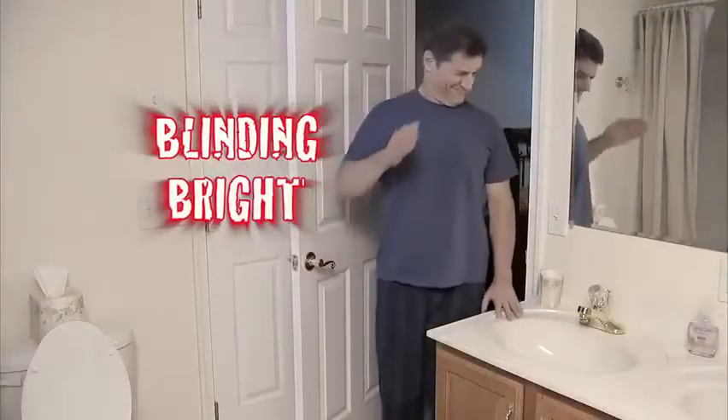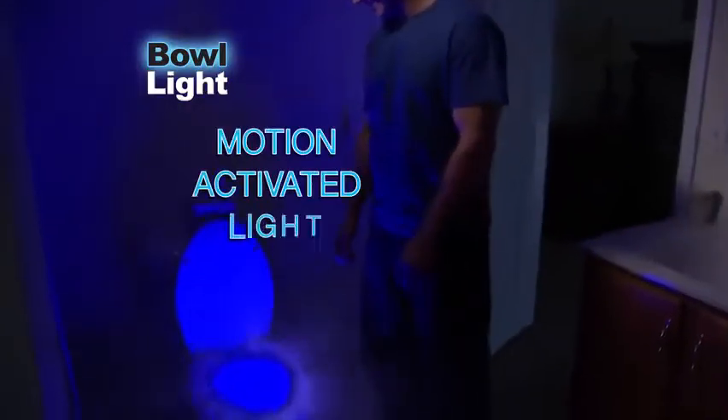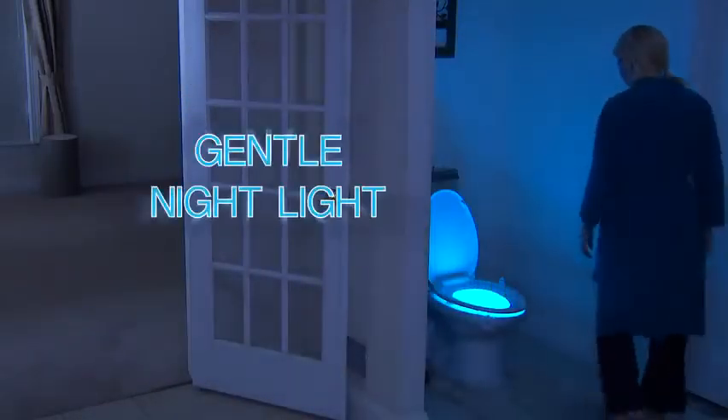When nature calls in the middle of the night, that bathroom light is blinding bright. Don't stumble around in the dark and miss the mark. Now, there's Bull Light — the new LED motion-activated light that transforms your toilet into a soft and gentle nightlight.